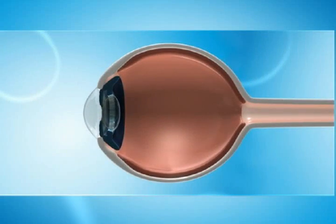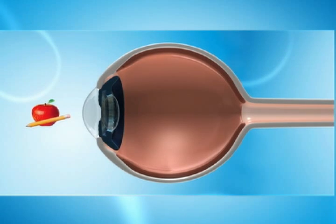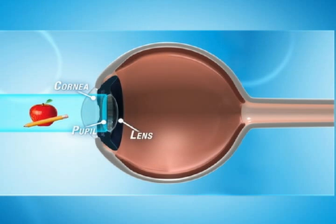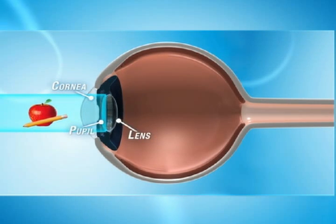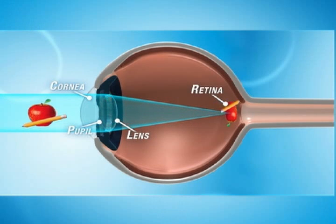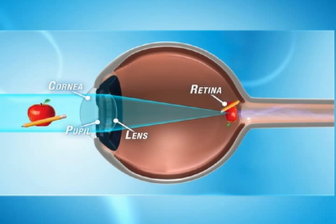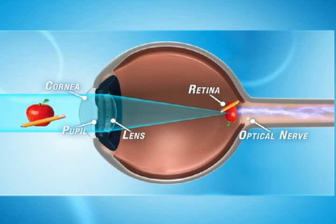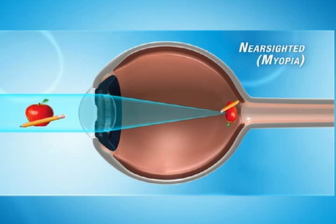To understand how LASIK corrects vision problems, we first need to look at how the eye works. Everything you see reflects light into your eyes. The light enters the eye through the clear, dome-shaped cornea, passes through the pupil and through the lens of the eye. The lens projects it as a clear image onto the specialized nerve cells of the retina. These cells convert light to electrical signals. The optic nerve sends these signals to the brain, which interprets them as vision.